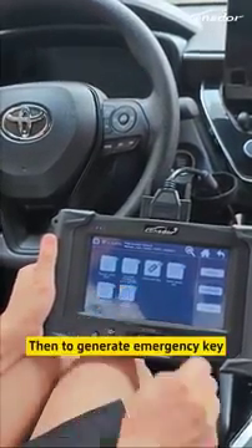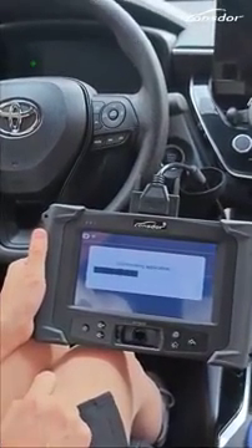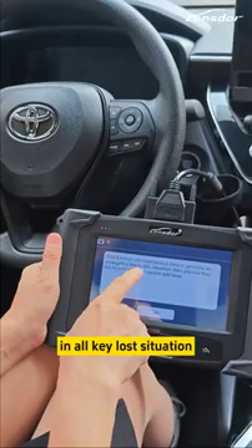This function can load backup data to generate all emergency PIN in all key lost situations.